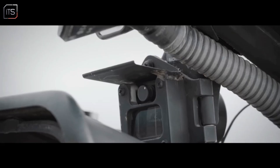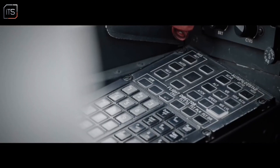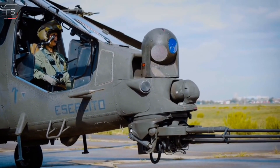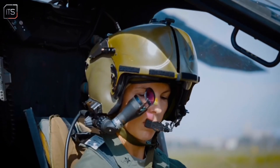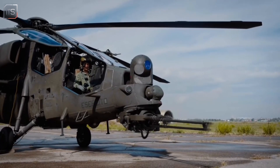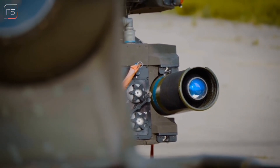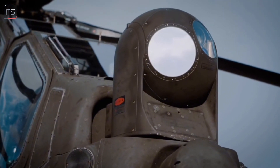The A-129 was the first helicopter to use a fully computerised integrated management system, automating many flight and weapon functions to reduce crew workload. Pilots use a cutting-edge helmet system that links their head movements to the targeting optics and weapons, allowing them to lock onto and engage targets simply by looking at them — a feature reminiscent of sci-fi technology. The Mangusta is equipped with stabilised optics, including thermal cameras and FLIR, enabling target identification and engagement in poor visibility, day or night.